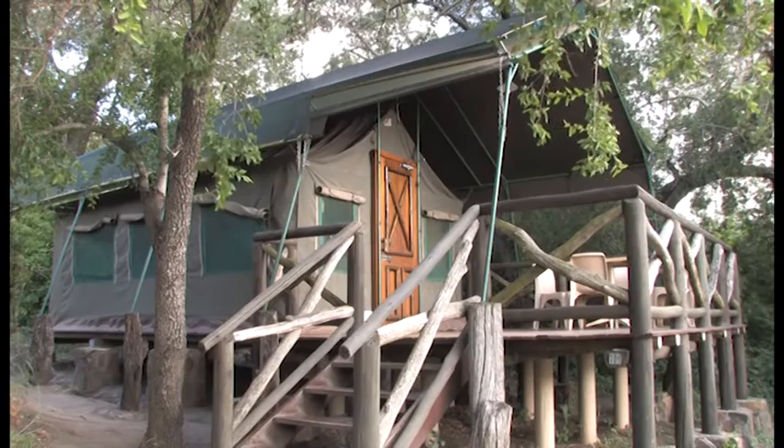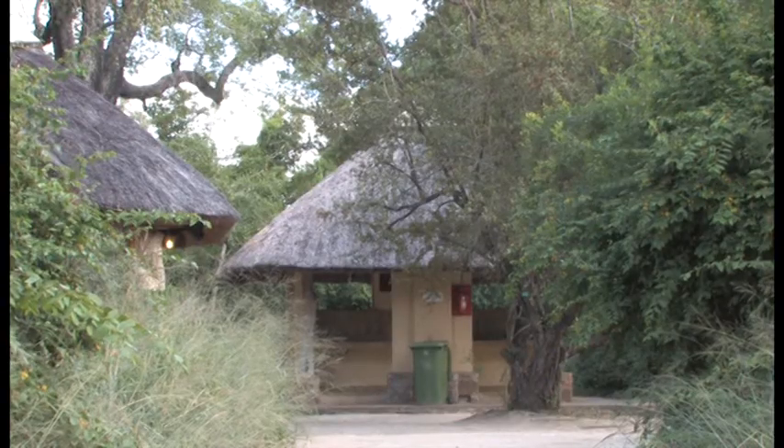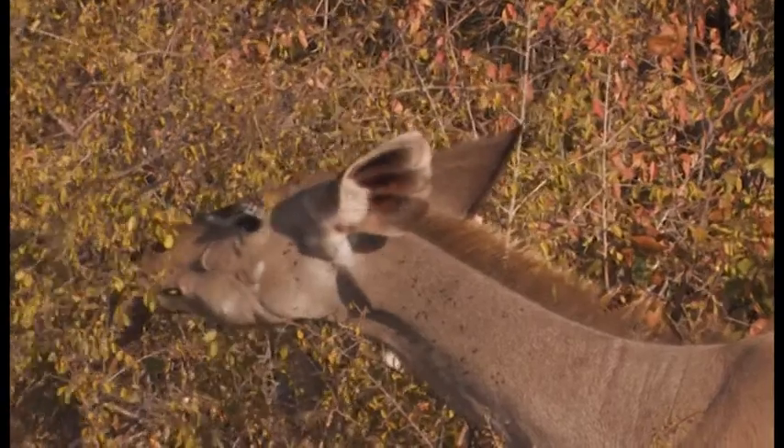All are self-catering. The two-bed and four-bed safari tents are set out in a flat area with scattered marula trees and overlook the Tambavati River.